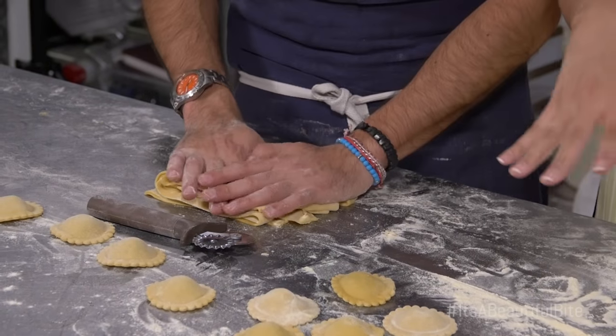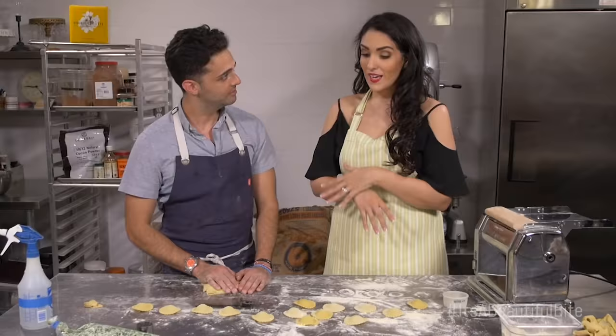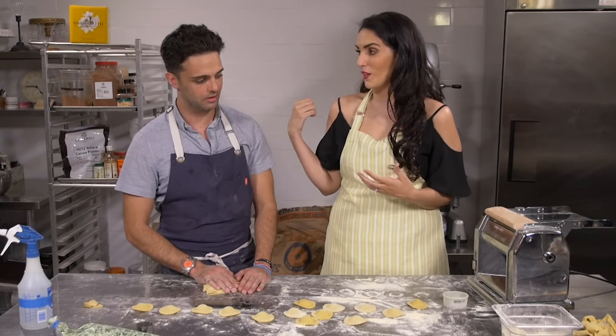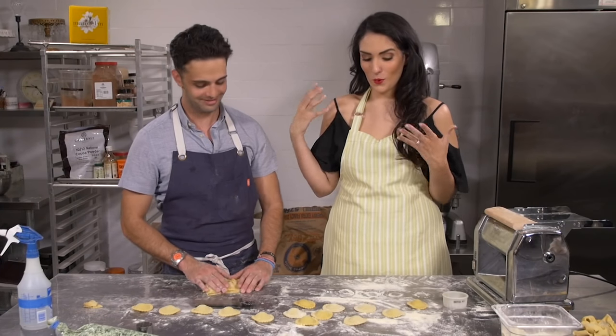I think we need to roll this back through, make a few more batches, and then we get to cook everything and set the table. Let's get going — it'll be a lot of fun. It'll be wonderful.